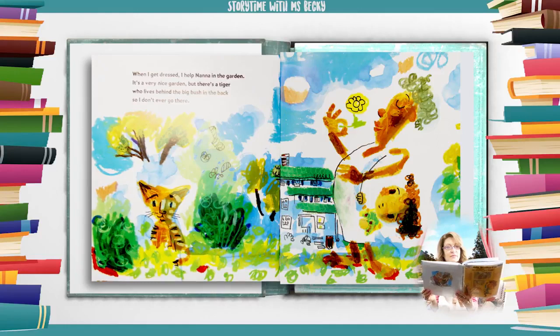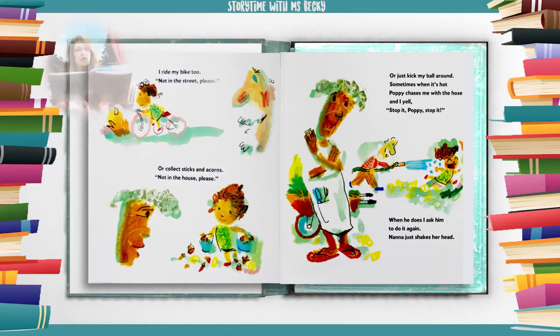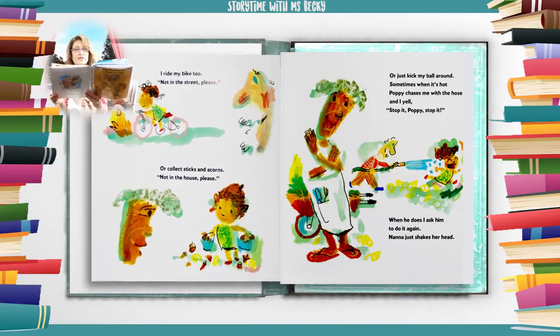When I get dressed I help Nana in the garden. It's a very nice garden, but there's a tiger who lives behind the big bush in the back, so I don't ever go there. I ride my bike too — not in the street, please. Or collect sticks and acorns — not in the house, please. Or just kick my ball around. Sometimes when it's hot, Poppy chases me with the hose and I yell, 'Stop it Poppy, stop it!' When he does, I ask him to do it again. Nana just shakes her head.